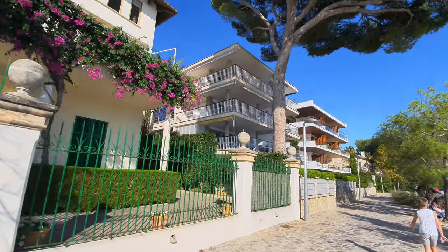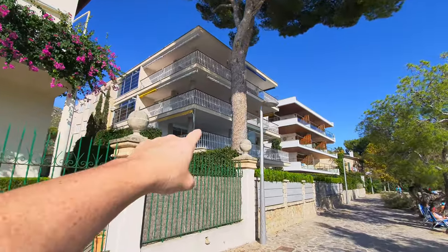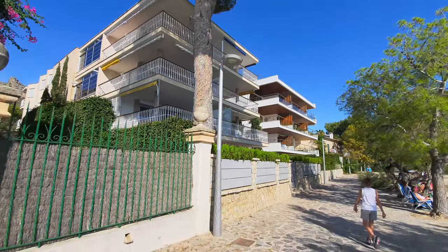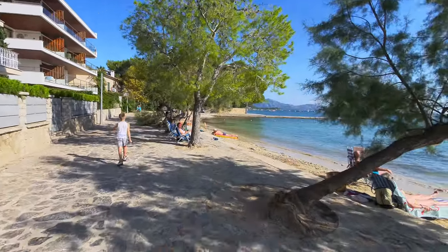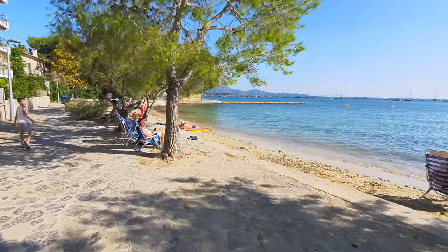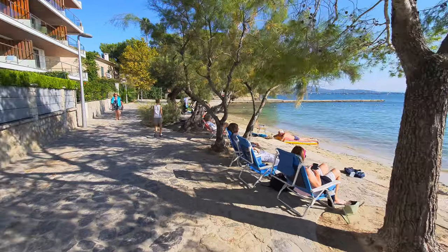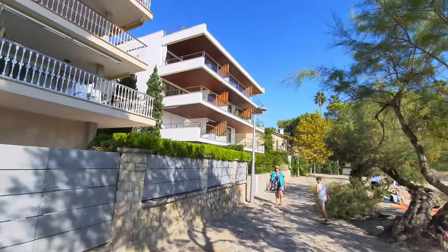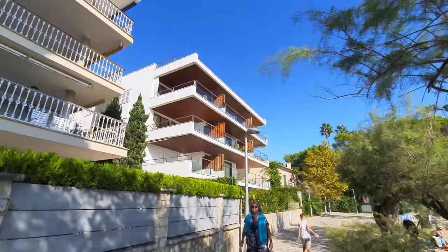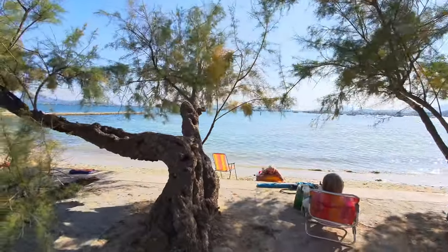These places have got quite a view to be fair. Just imagine coming down from your apartment, through the gate and straight onto the beach — it can't get much better than that really. They're bordering on being almost private. They're not the best apartments I've ever seen, but when it comes to views they really can't be beaten.